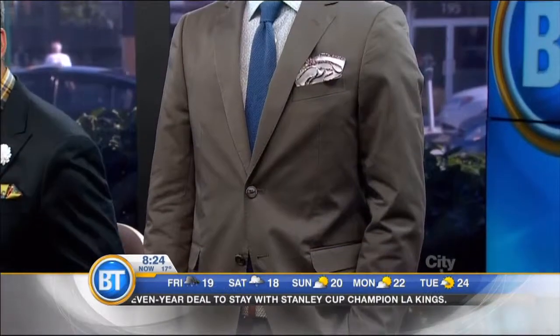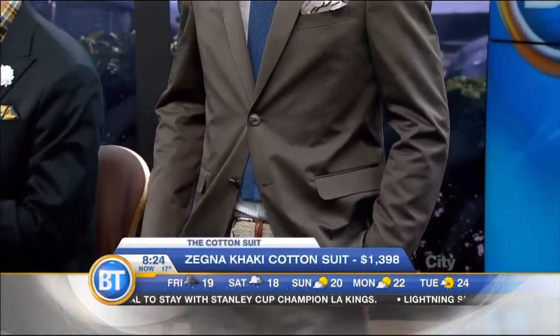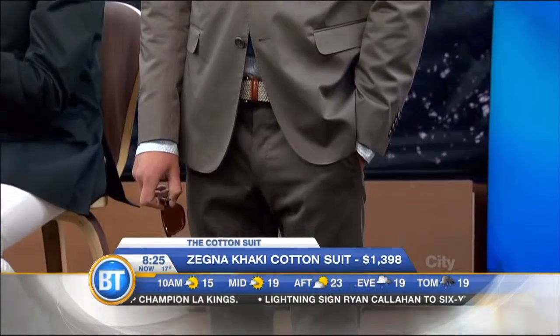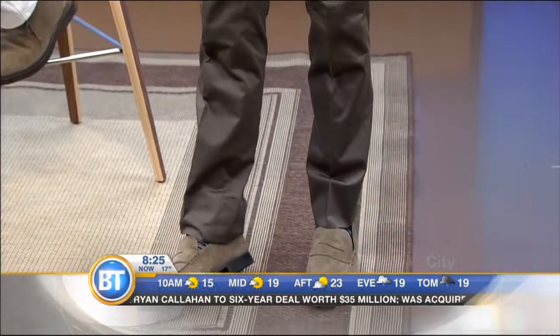This suit here is by ZZenia, it's called the Drop 8. The fit of this is very, very cool — a little bit trimmer, a little closer to the body, but it's super light. Imagine that you're at a wedding and it's cooking hot outside and you're sweltering in your wool suit — you could be wearing a beautiful cotton suit that's nice and light and cool and comfortable.